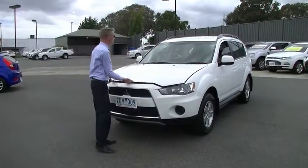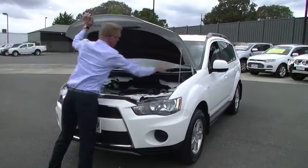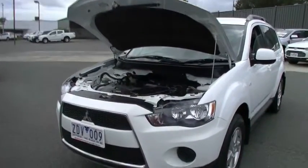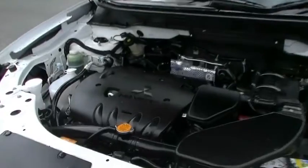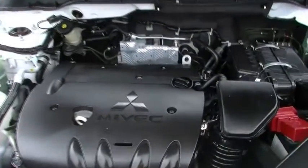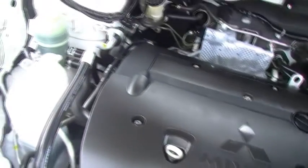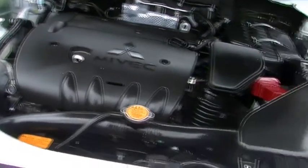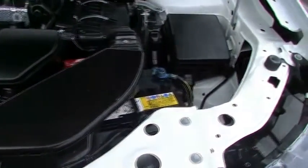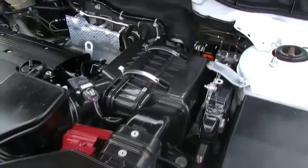Alright, under the hood of the Outlander now — nice simple release on the bonnet latch there. What you are looking at is a 4 cylinder 2.4 litre petrol engine, giving 125 kilowatts of power and 226 newton metres of torque. Couple that to the 5 speed manual transmission and you will get an average of 9.2 litres per 100 kilometres, which out of its 60 litre tank should give you around a 652 kilometre range.